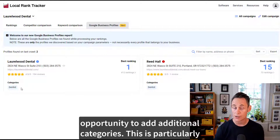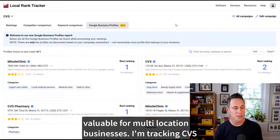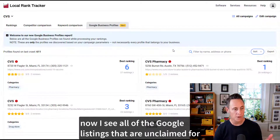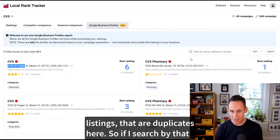This is particularly valuable for multi-location businesses. I'm tracking CVS across a couple of states and we've identified 611 Google listings. I can just sort by claim status and boom — now I see all of the Google listings that are unclaimed for them. It really helps to drill in and identify listings.